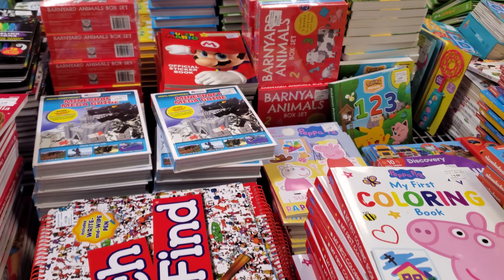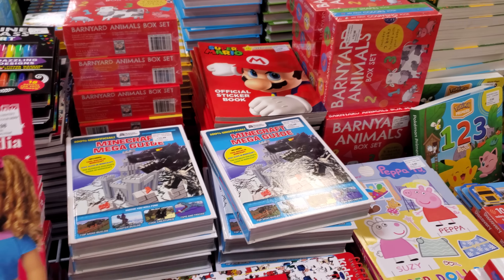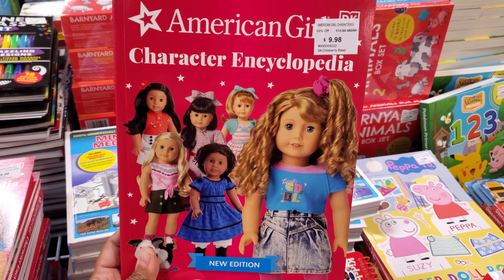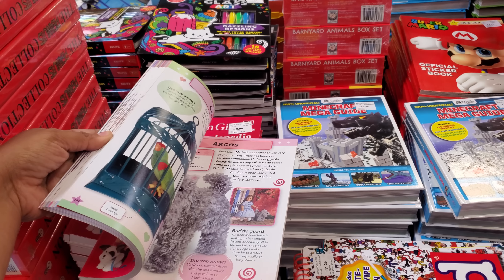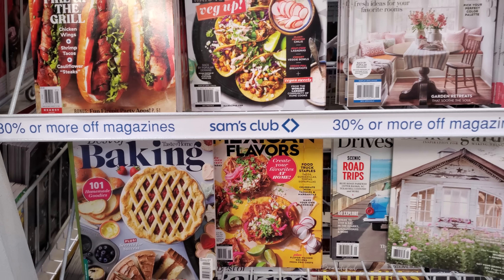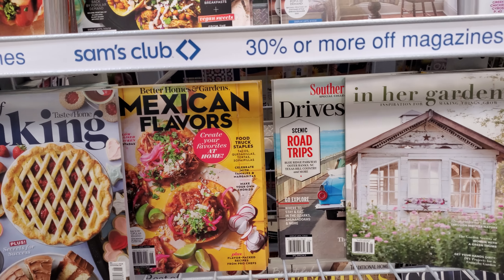Turning Red is $8.68 — I like that movie, even though a lot of people didn't. There's a 'What's My Cat Thinking' book too. Do you guys remember that show 'My Cat's Trying to Kill Me'? There's also a character encyclopedia — I wonder if my daughter would like that. And there are magazines including baking and Mexican flavors.